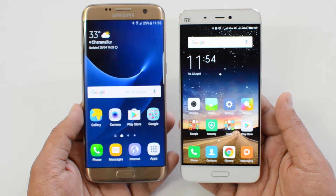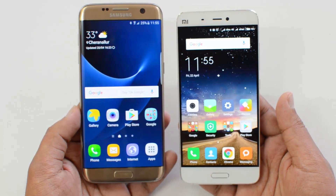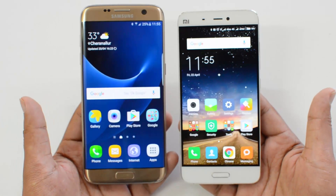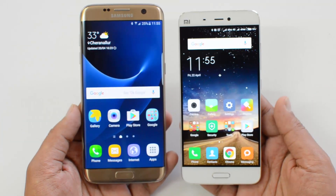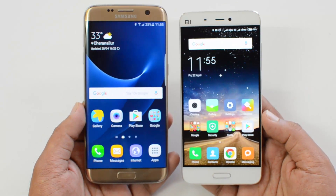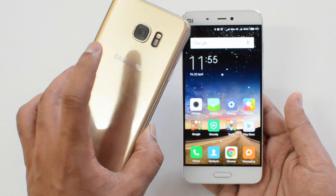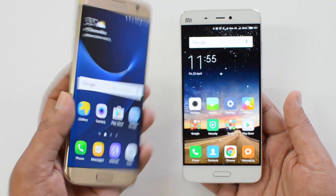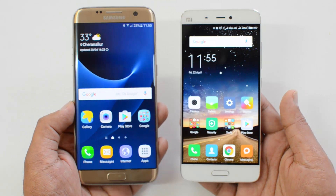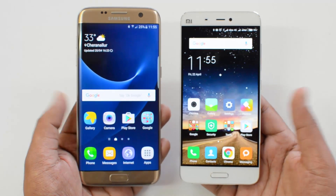Looking at overall value for money: the Xiaomi Mi 5 is priced at ₹25,000, while the Samsung Galaxy S7 is around ₹47,000 and the Edge around ₹56,000 — a huge price difference. If you're looking for outright performance, the Samsung Galaxy S7 is clearly the best performing device with its octa-core chipset, superior camera, and great display. The only downsides are the fingerprint magnet build quality and being slightly slippery at times.